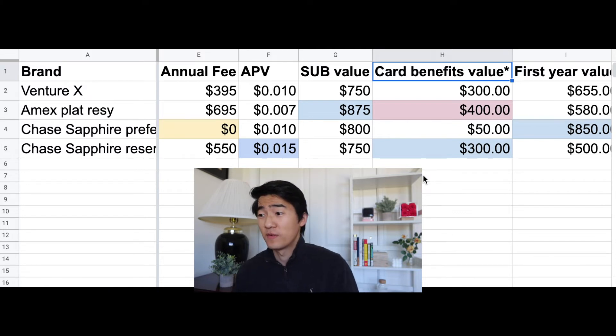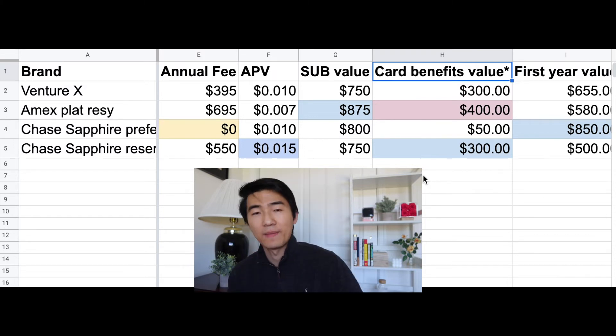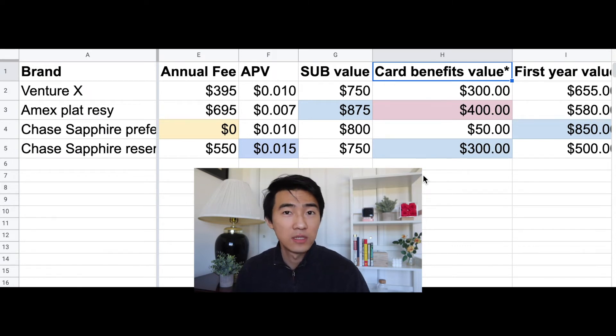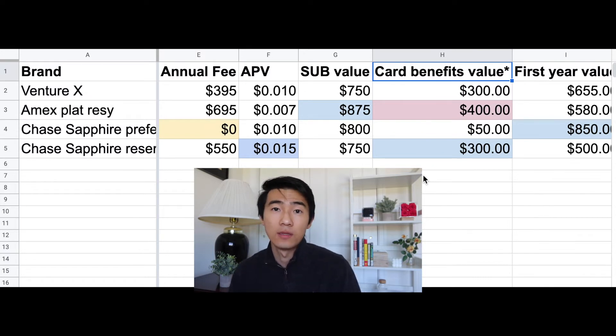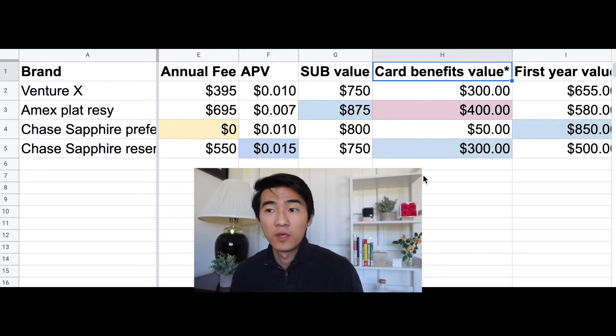The Chase Sapphire Preferred only offers $50, usable toward hotels through their travel portal — though it's free in the first year. The Chase Sapphire Reserve's $300 travel credit is probably the best of all these because of its flexibility: you can use it on anything travel-related without having to book through their travel portal, which makes it very easy to use.